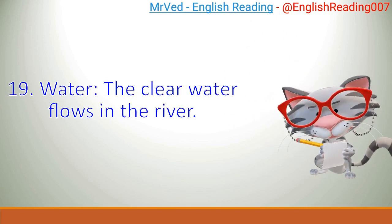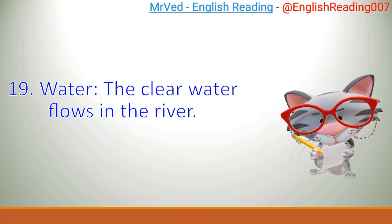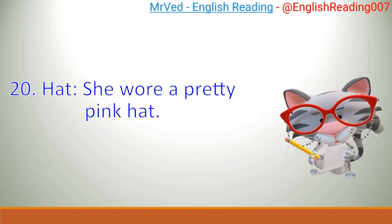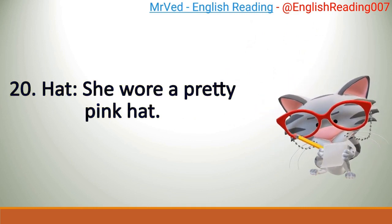19. Water. The clear water flows in the river. 20. Hat. She wore a pretty pink hat. Verbs.